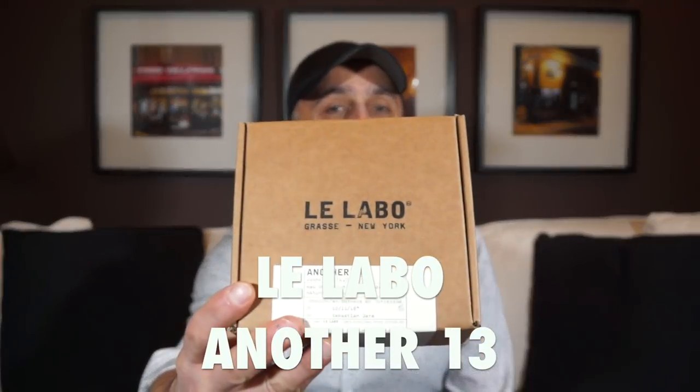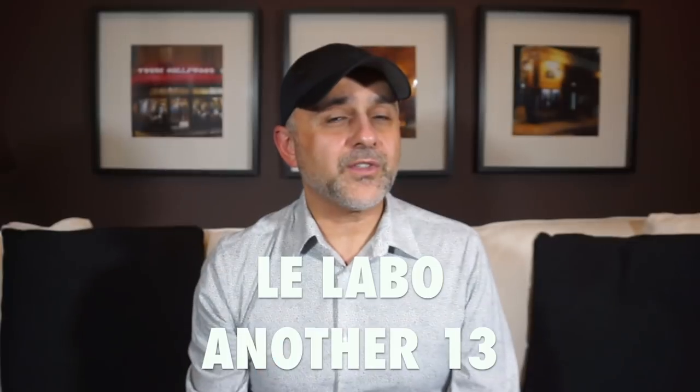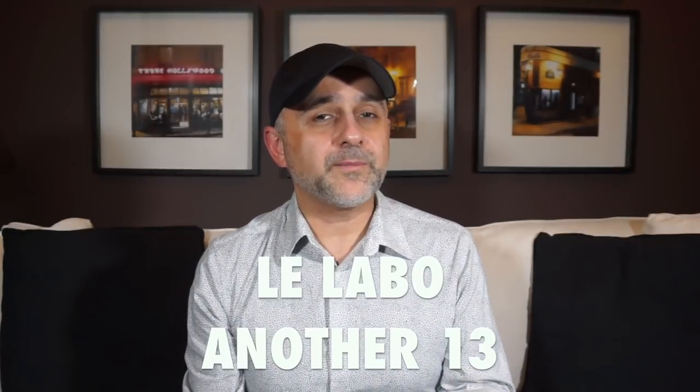Some of the stuff I'm going to present to you I've actually shot videos for that I haven't aired, and some of the packaging I threw away because I usually do not keep it. But the first item I want to talk to you about — and you'll see a first impressions video very soon — is Another 13 from Le Labo. Another 13 was an exclusive fragrance for Colette Paris Boutique, and Colette closed last fall or maybe early winter.